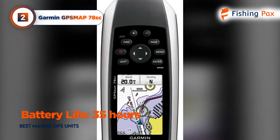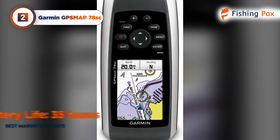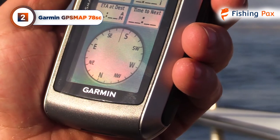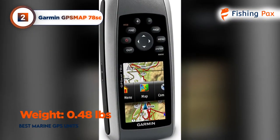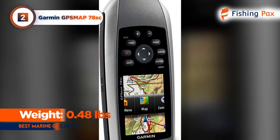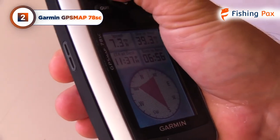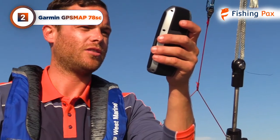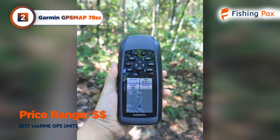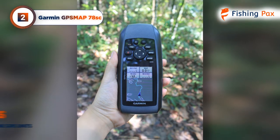This marine GPS runs on two AA batteries and lasts up to 35 hours in its most frequent updating mode. It's a really convenient device that can fit in a pocket or stow away in a small compartment. Kayak anglers and anybody who prefers to pack light will love this lightweight device since it weighs less than half a pound. Plus, it's completely waterproof and is even constructed to float in the water to make it retrievable in case it accidentally goes overboard. It can keep track of a whopping 2,000 waypoints, making it an optimal choice for anglers who need a reliable way to get where they want to go and return safely.